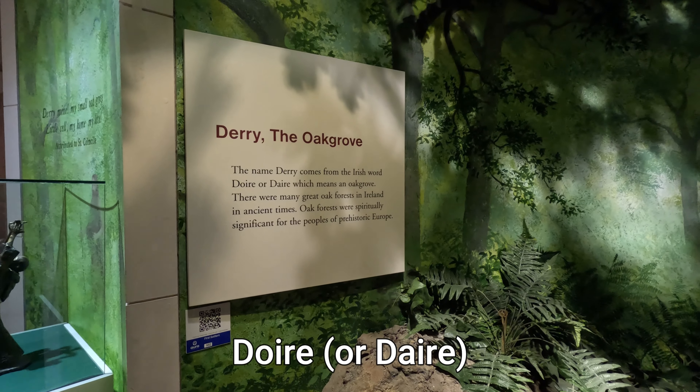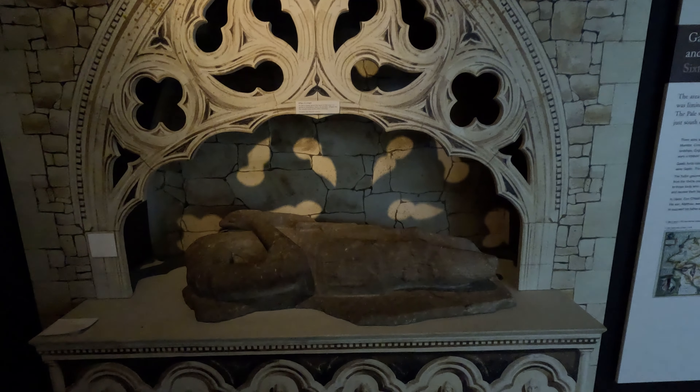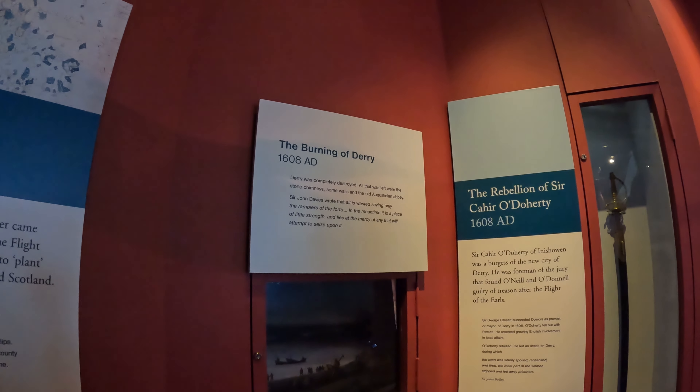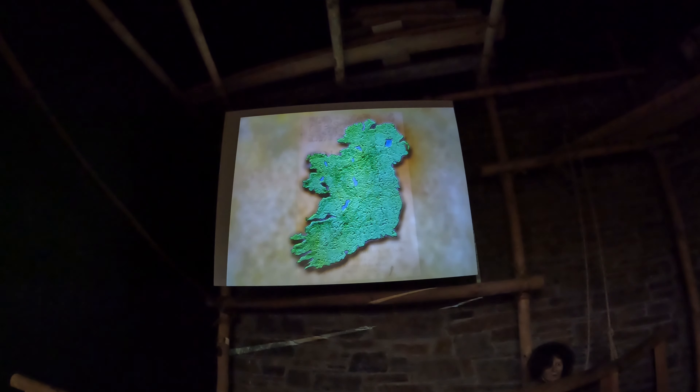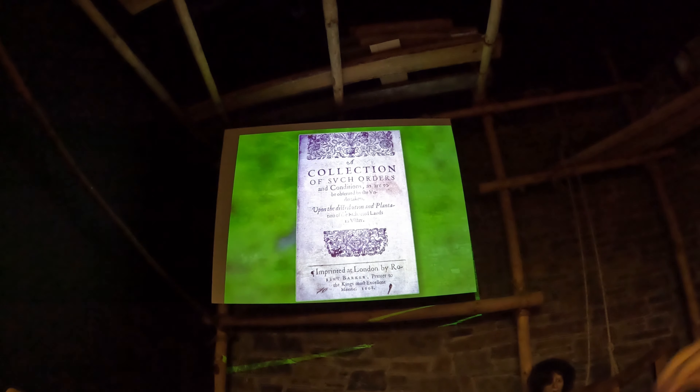One thing we learned while doing research about Ireland is that you'll notice two names for places — one in English, one in Gaelic. The Gaelic name is normally the original name, and those names actually have meanings. Derry would have been 'Doire,' which means 'oak grove.' When the English came in, they kind of gave it their own spin, so 'Derry' doesn't really mean anything, whereas 'Doire' did. The burning of Derry in 1608 left only stone chimneys and some walls, and it was a favorable report that led to the plantation of the city and county of Londonderry and the building of Derry's walls.